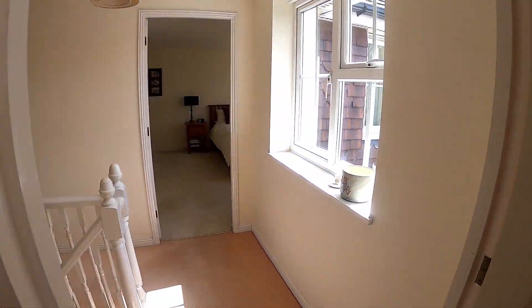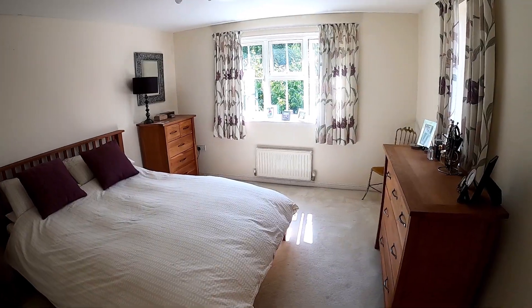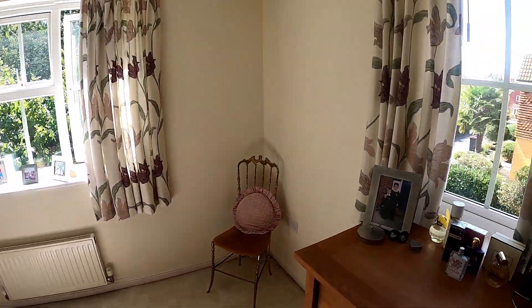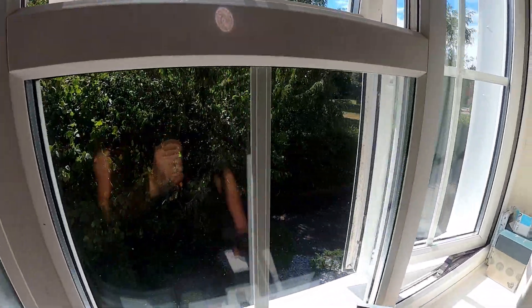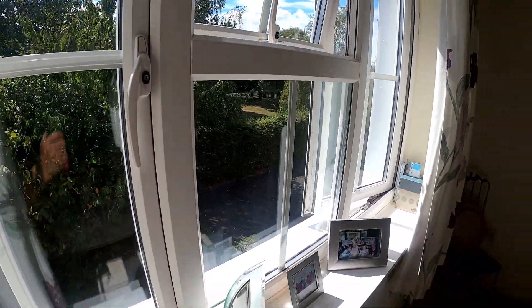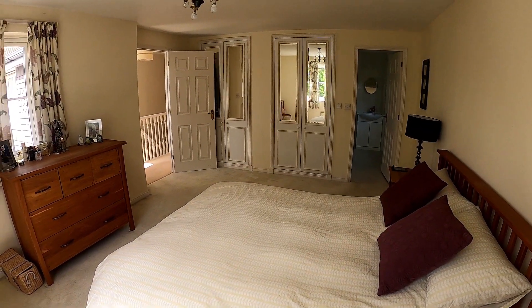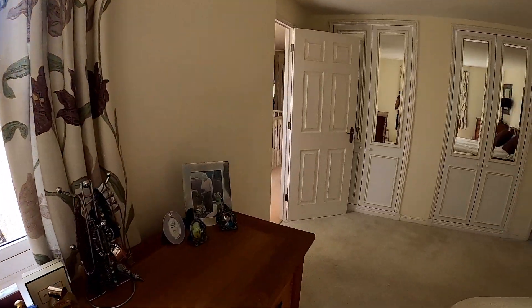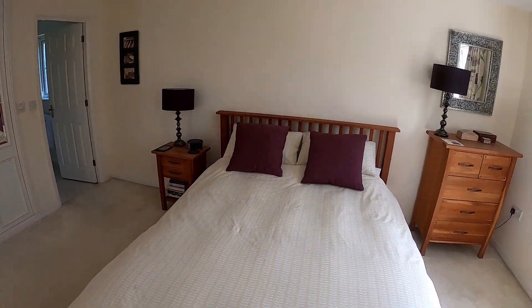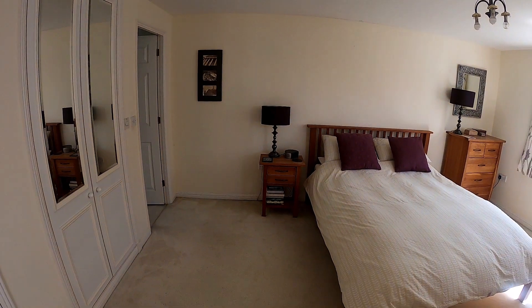To conclude the tour of the upstairs, we now find ourselves in bedroom number one, and this is a gorgeous space. We've got two windows here letting light in from both sides, and of course we have the fitted wardrobes and an ensuite here as well. A really, really well-equipped bedroom number one — it certainly suits the property down to a tee. We'll spend a few moments taking a look at the ensuite and the bedroom, then we'll go downstairs into the rear garden where we'll recap a few points.